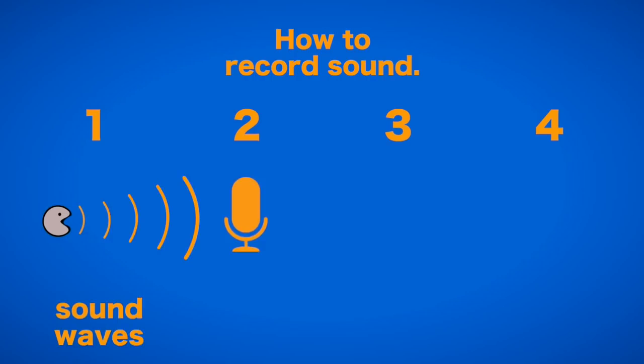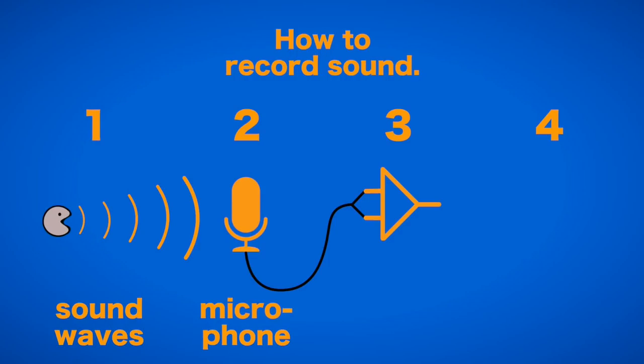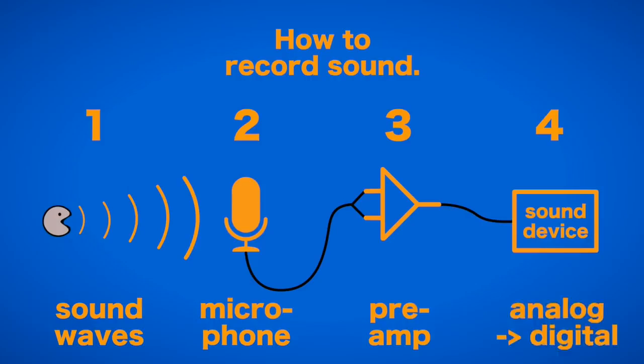Second, those sound waves are converted into an electrical signal by a microphone. Third, the small electrical signal is ramped up by a pre-amplifier. And fourth, the signal is digitalized and saved by a recording device. This last step nowadays hardly affects the quality, since even very cheap analog-to-digital converters are pretty good.